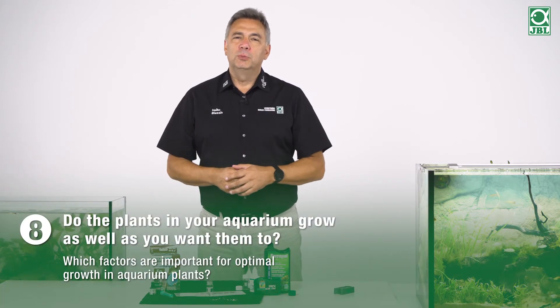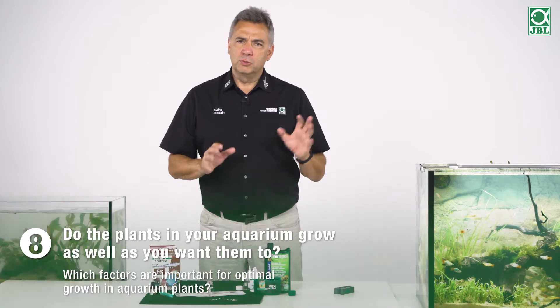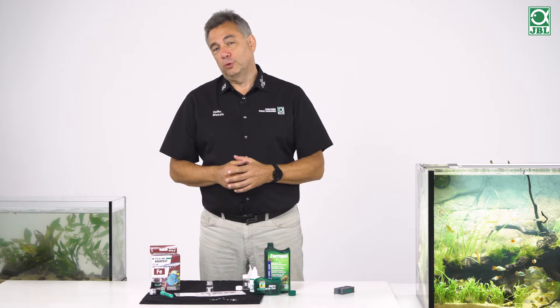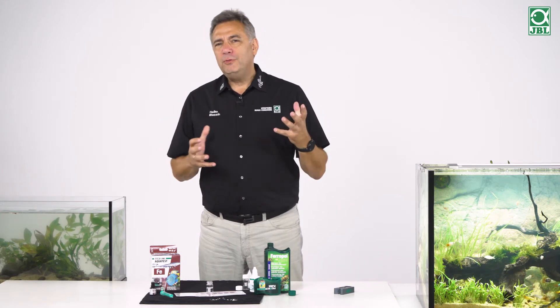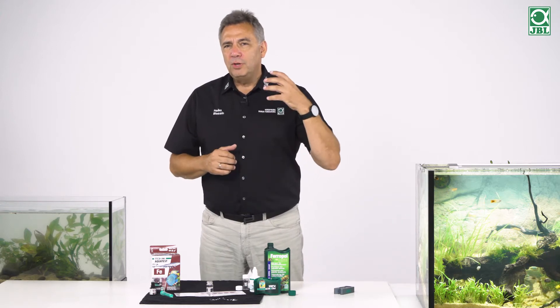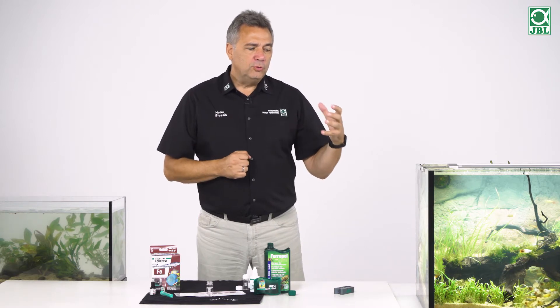Are your plants growing in your aquarium exactly as you had envisaged? Or are they bobbing up and down, and you think this plant species doesn't really want to be here, and it isn't growing so well either. What really affects plant growth? Let's think, one thing at a time, how we can get our plants in the aquarium under control.